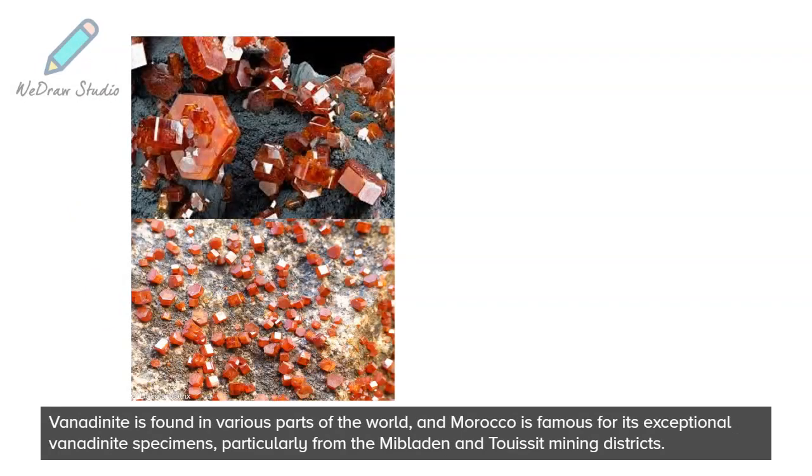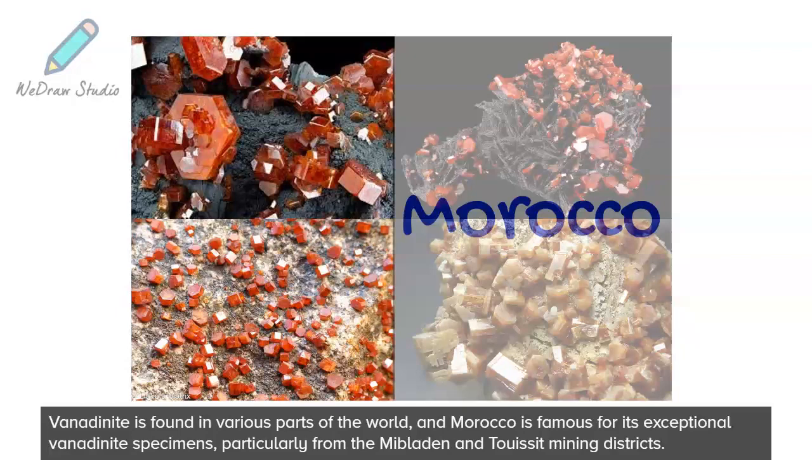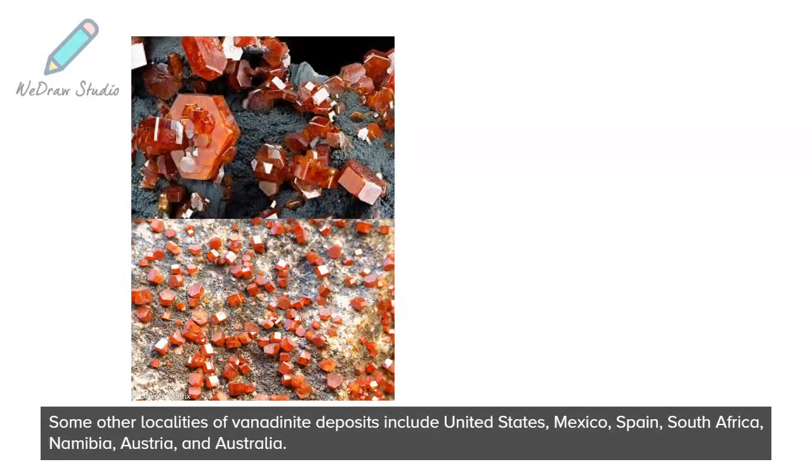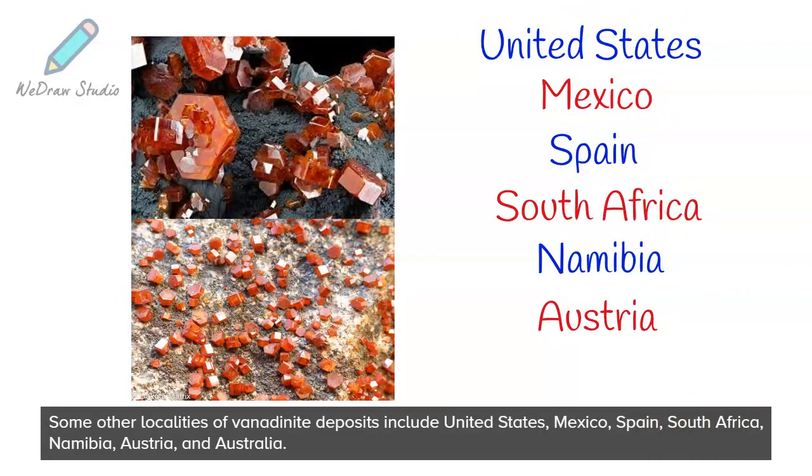Vanadinite is found in various parts of the world, and Morocco is famous for its exceptional vanadinite specimens, particularly from the Mibudan and Tuisic mining districts. Some other localities of vanadinite deposits include the United States, Mexico, Spain, South Africa, Namibia, Austria, and Australia.